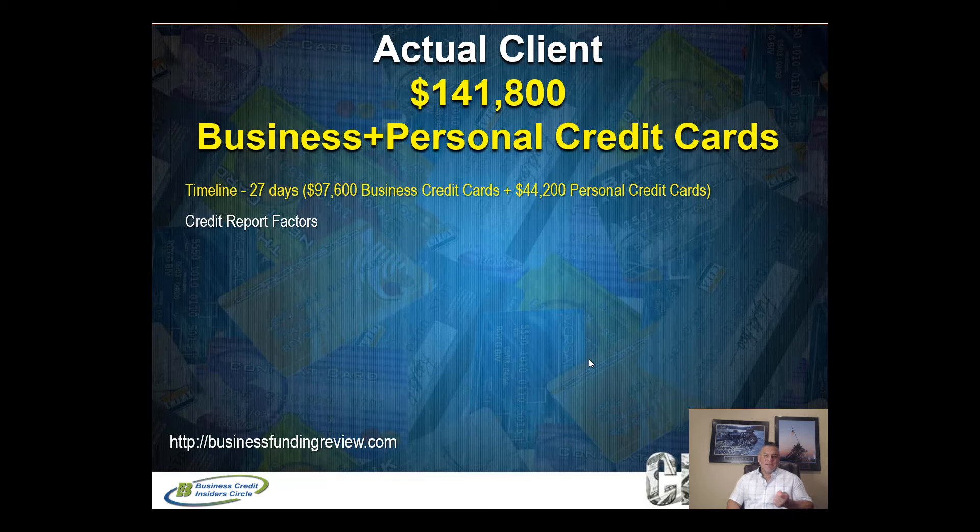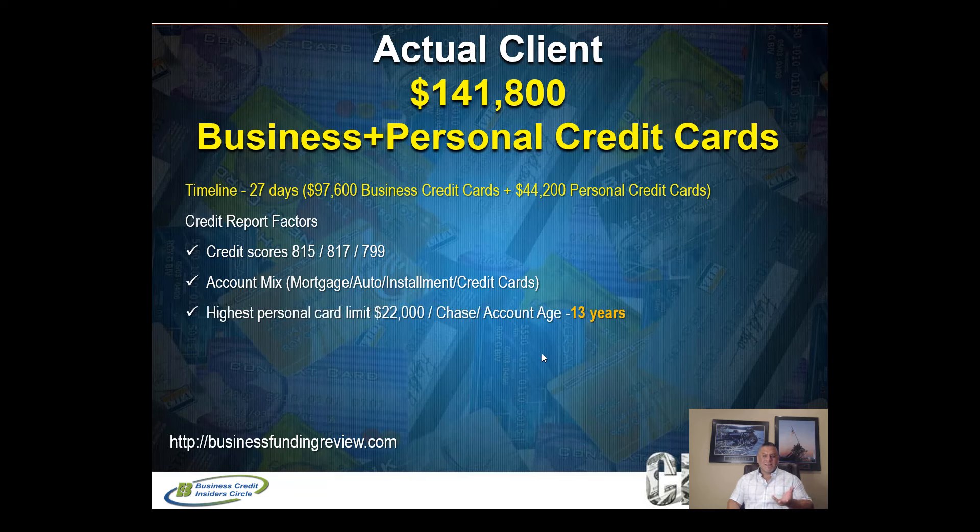Here's a combo funding round example: a client who wanted maximum funding in a 14-to-20-day window. It took us 27 days and we got them $141,800 in combined credit card limits. They had exceptional credit scores of 815, 817, and 779. They had a great active account mix — mortgage, auto installment, and credit cards all currently being paid. Active accounts matter — a paid-off installment loan is no longer active.